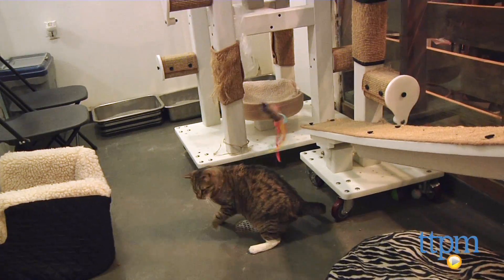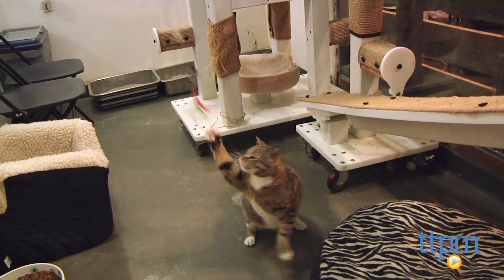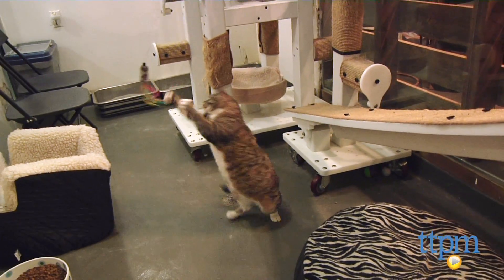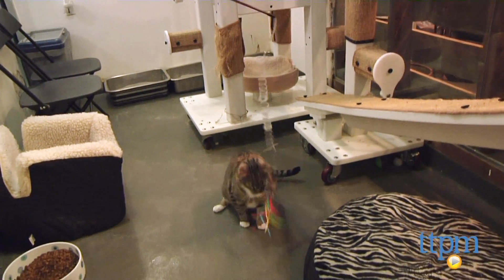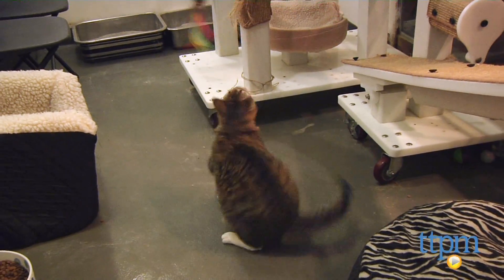The spring coil makes the Purrfect Go Fur It cat toy unique as it provides more motion and range than a traditional cat teaser wand. The spiral occasionally gets a few kinks and tangles during play, but it's easily untangled and pops right back to its original shape.